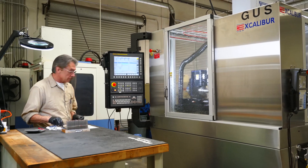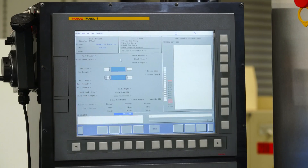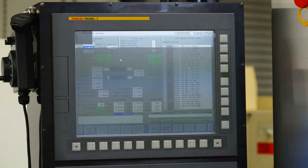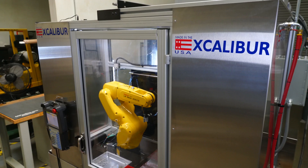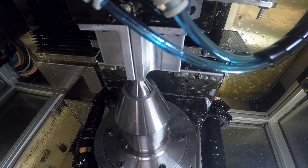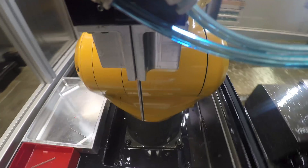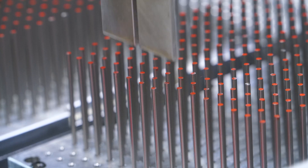The solution? Working with Excalibur Tool, the team developed a fully automated six-axis grinding machine that features robotic loading and unloading of parts. The system uses the compact and versatile FANUC LR-Mate 200ID robot for machine tending. The robot loads a part blank into the grinding chamber, and one end of the part is machined.